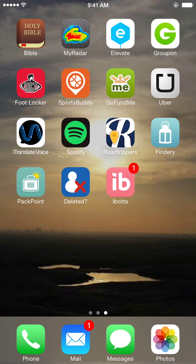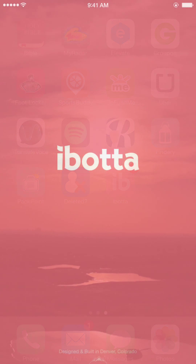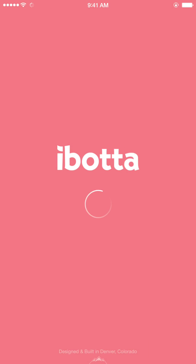Hey, what's up YouTube, this is coming at you with another hot video. In this video I'm going to show you a neat new app that I have. It's called Ibotta, and basically this is an app that helps you to save money.